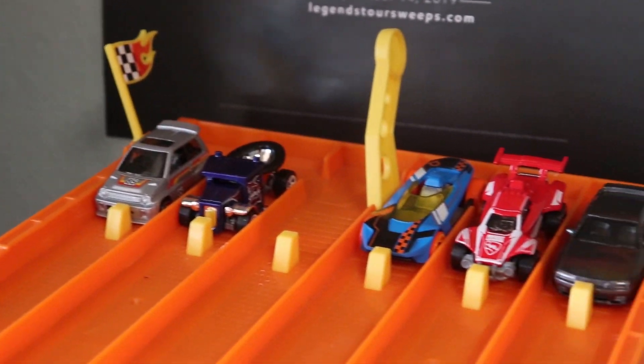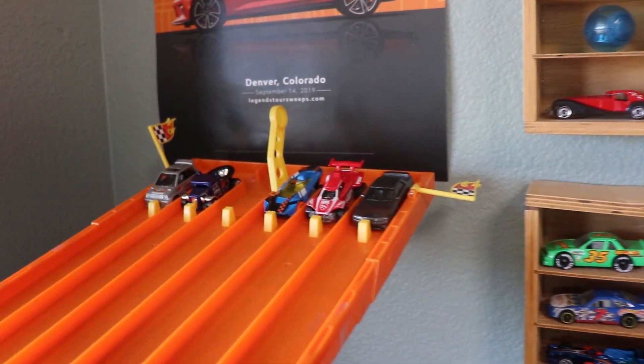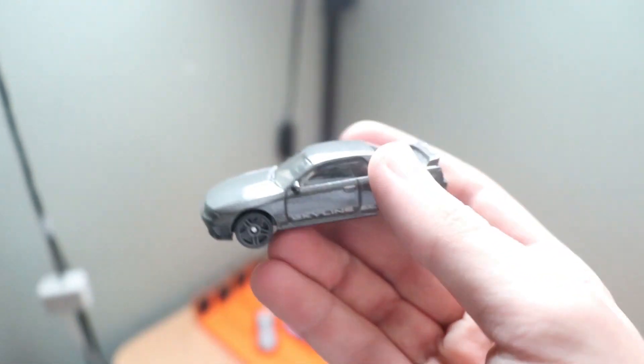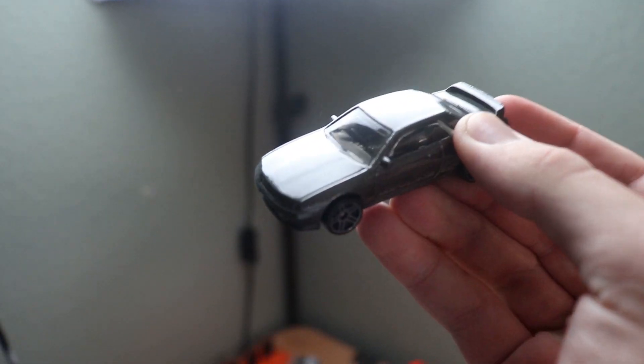Race number three. We got some beautiful cars here, including that Skyline in lane one. Who's going to take it? Three, two, one. Look at that — it's going to be close, and it is going to be the Nissan Skyline, the regular of the Super Treasure Hunt, taking the win.